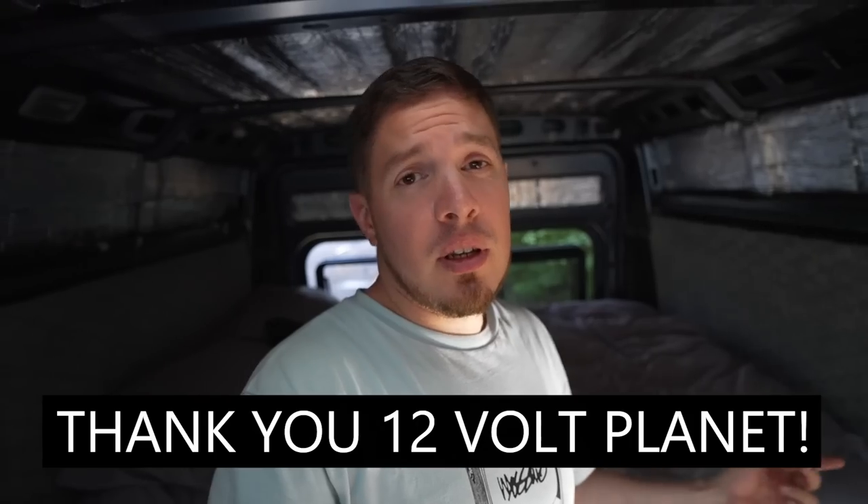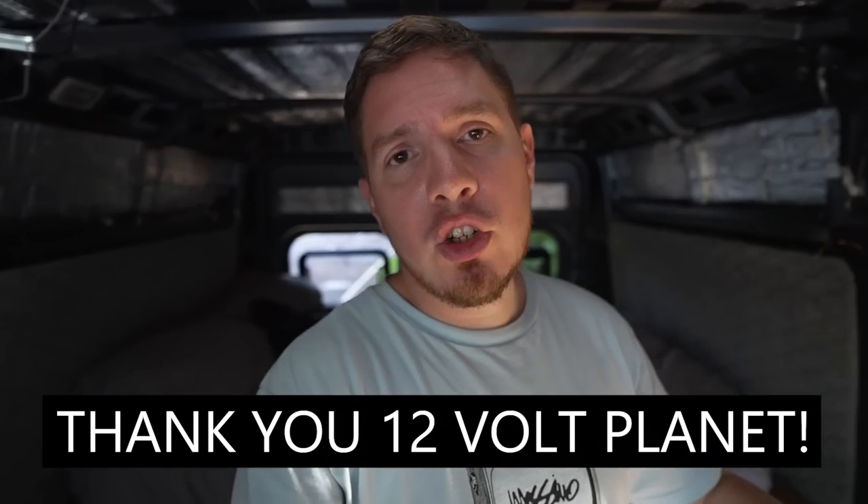It won't be long before all of that is wired up to the van and then I have full permanent power in here. I just wanted to show you the basics of how it's beginning, and also give a big shout out to 12 Volt Planet — that's where I got everything from. It's like a one-stop shop for everything electrical, and they were so helpful on the phone when it came to figuring out what I do and don't need. Highly recommend them.